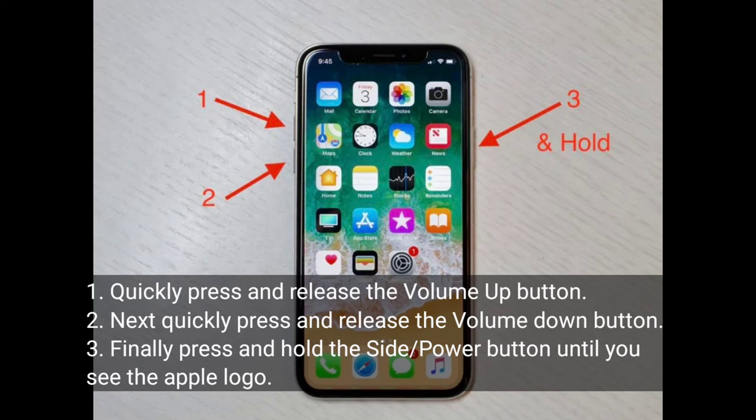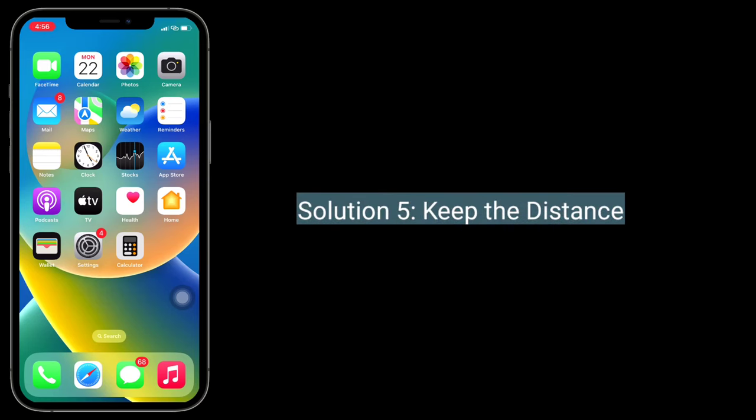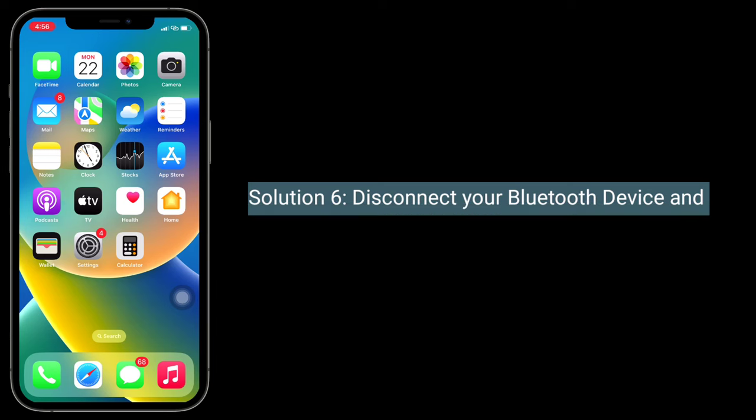Hold the side or power button until you see the Apple logo. Solution 5 is to increase the distance between your Bluetooth device and iPhone, as proximity might cause this issue. Make sure that both devices are not too far away from each other either.